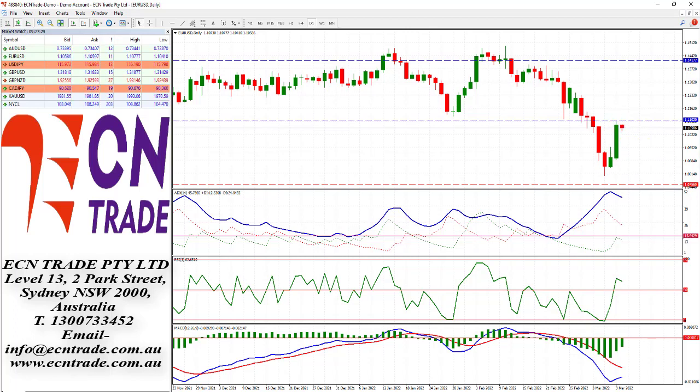The dollar index, which measures greenback strength against a basket of six major currencies, declined to 98.10 ahead of the February US Consumer Price Index, or CPI, which may print a slightly stronger reading than the previous month in January — around 7.5 — with a forecast holding at 7.9. The core CPI print, which excludes the volatile food and energy components, is expected to be around 6.4 year-on-year versus a reading of 6.0 in January.